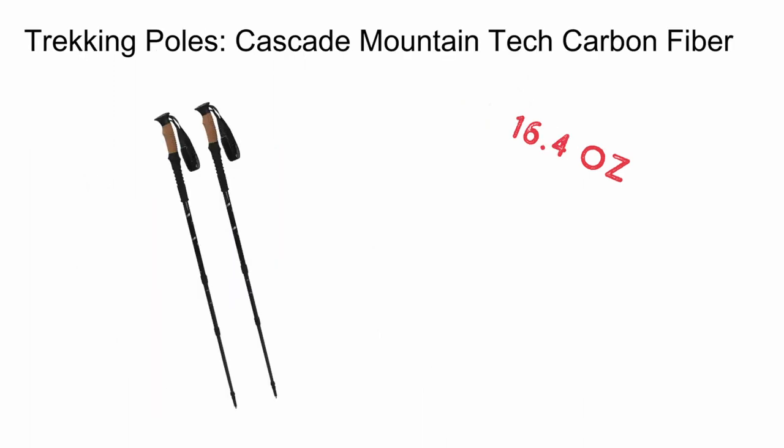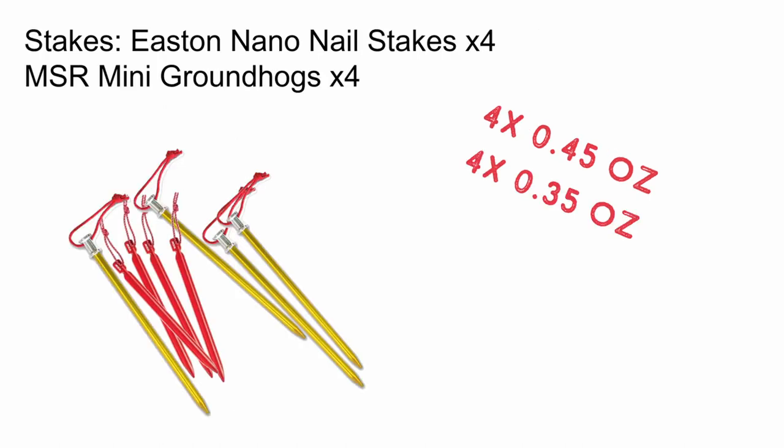A key component of my shelter is my Cascade Mountain Tech Carbon Fiber Trekking Poles, which, in addition to being trekking poles, serve as the structure for my tarp. These are lightweight, durable, and what I like best of all, inexpensive. I stake everything down with a combination of MSR Mini Groundhogs and Easton Nail Stakes. This gives me versatility when pitching my shelter. My only note here is to use the 8-inch Easton Stakes — they hold so much better than the shorter ones, and the weight penalty is essentially nothing.